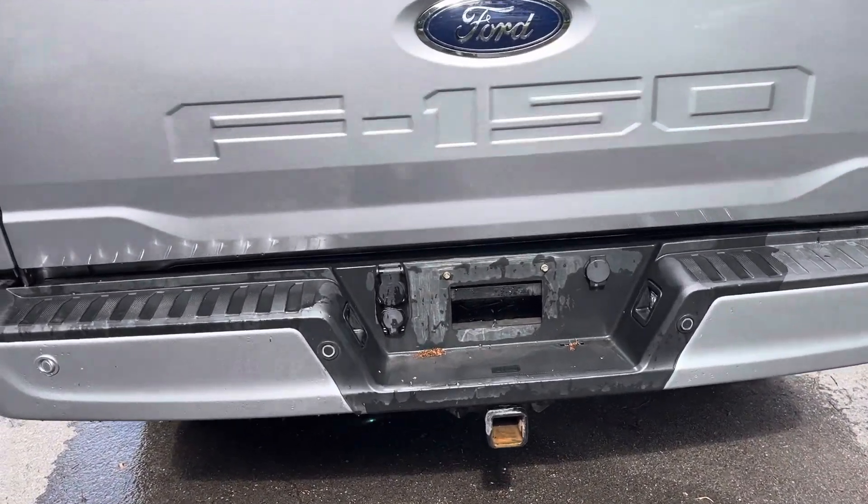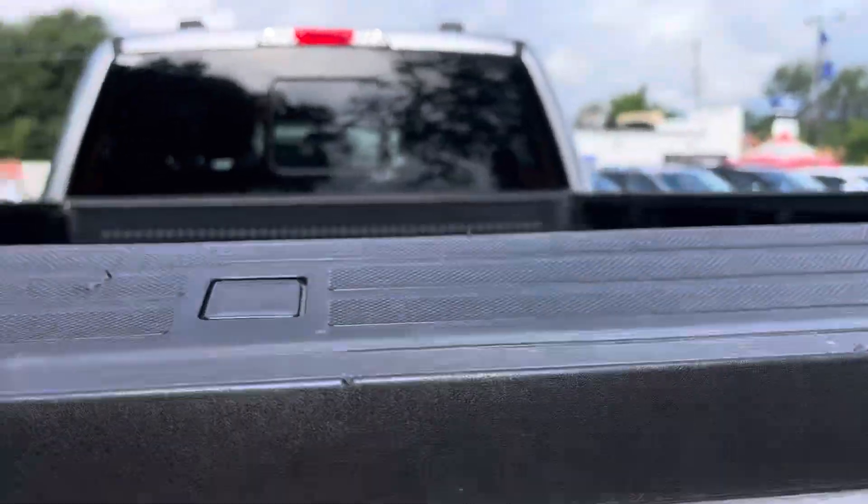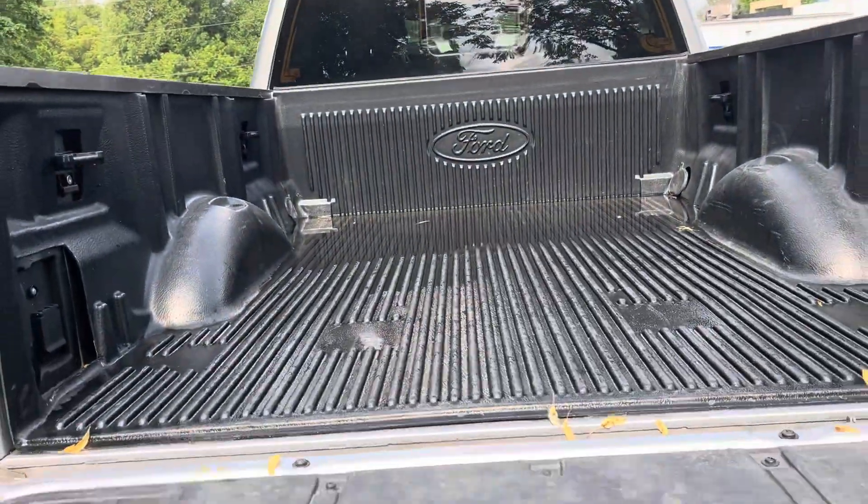Backup sensors, backup camera — of course your plugs for your trailers as well. There's your backup camera.